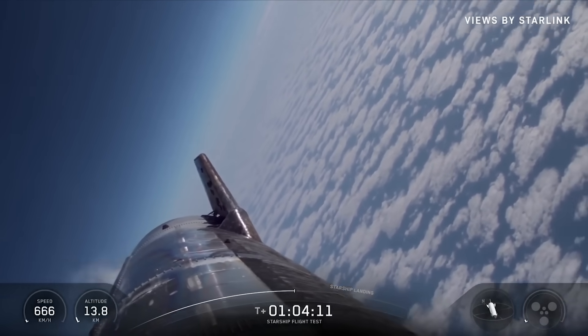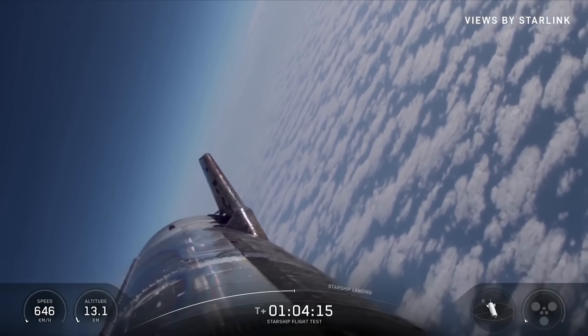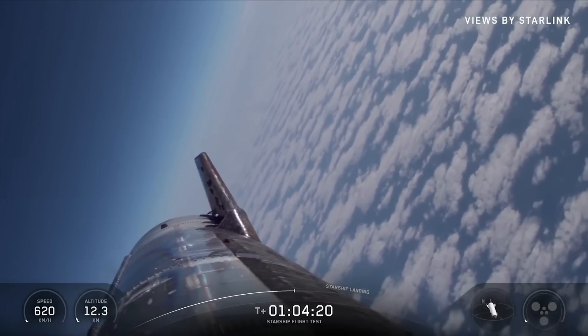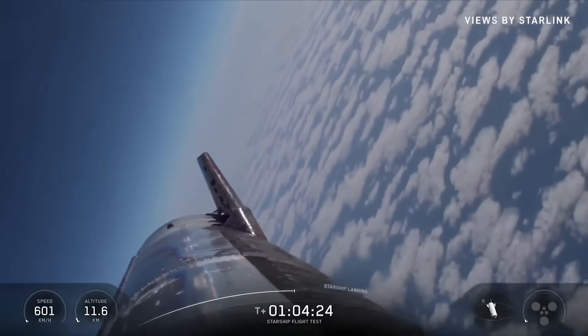We're going to do a flip. After we ignite those engines, we'll go from three down to two for the final phase of the landing burn, and look for another soft splashdown, hopefully by our buoy and drone, which are hanging out ready and waiting for the ship.